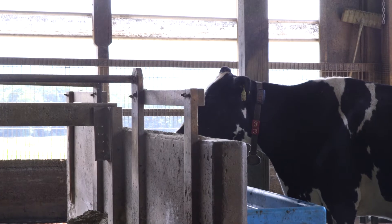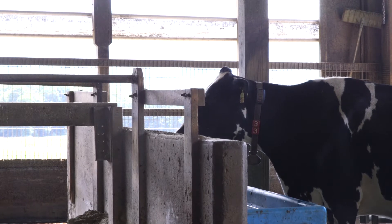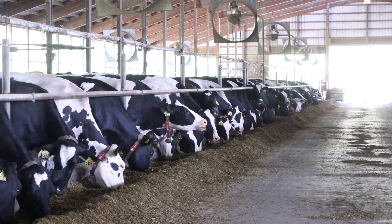We use the Fitbit technology to measure things like activity levels for estrus detection, or rumination time and eating time. We get behavioral information where these tags are basically watching the cows 24 hours a day.